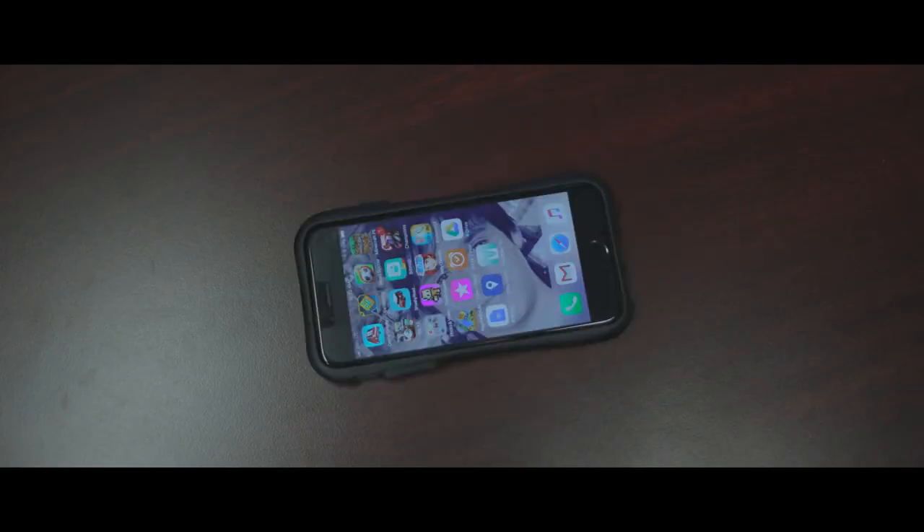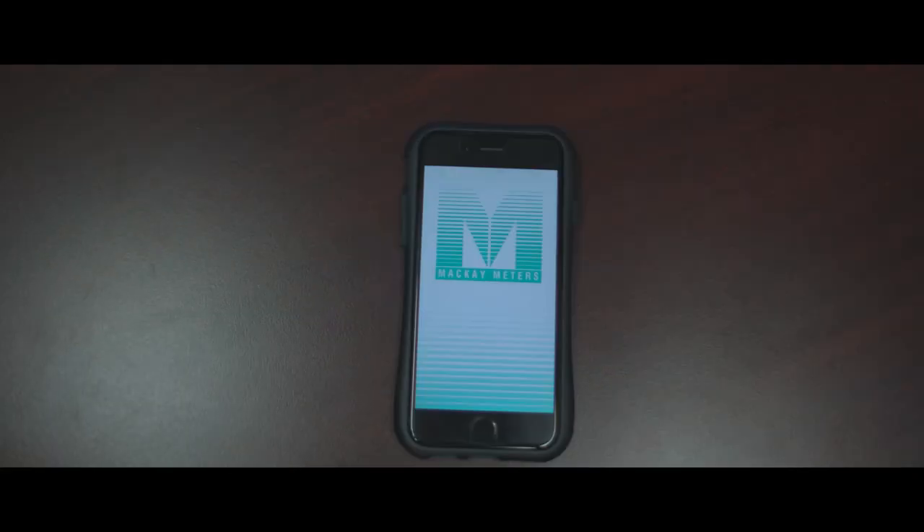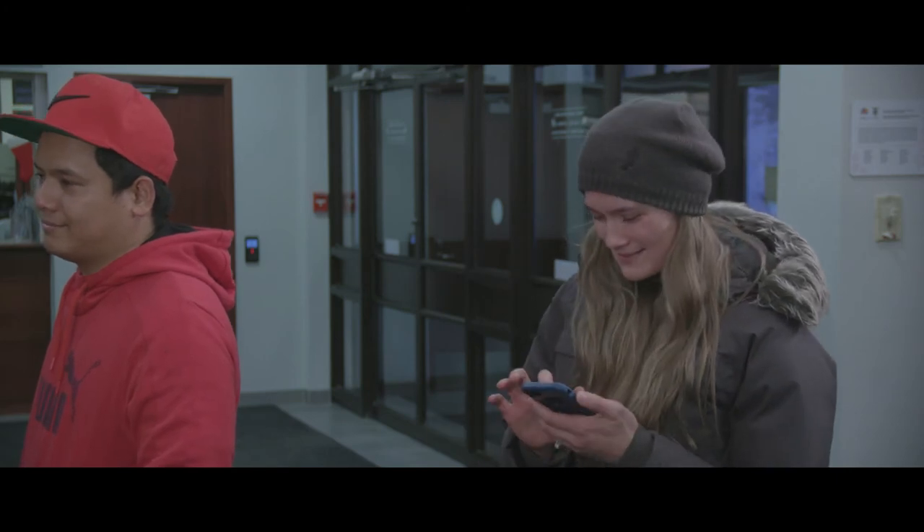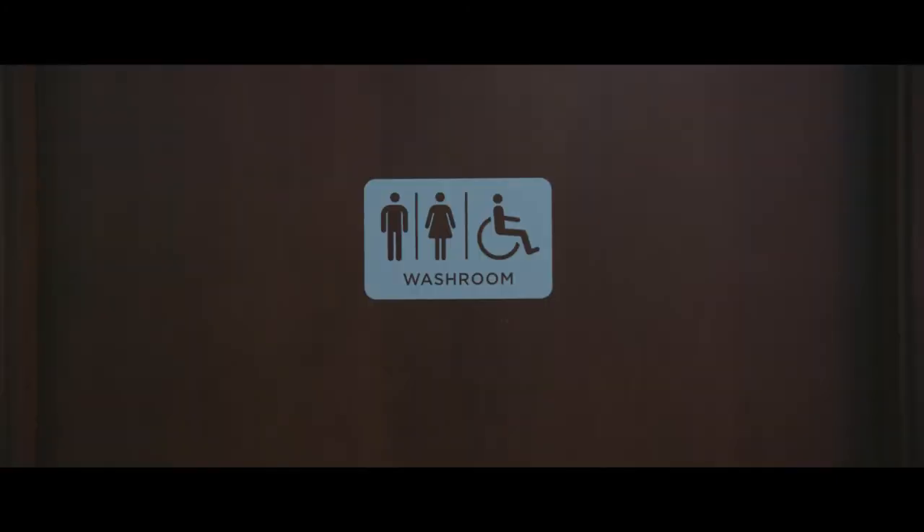Avoid getting a parking ticket with the City of Yellowknife Pink Street app in McKay Pay. It's quick and easy to use every time you are parked at a meter in the downtown area, no matter what has you occupied.